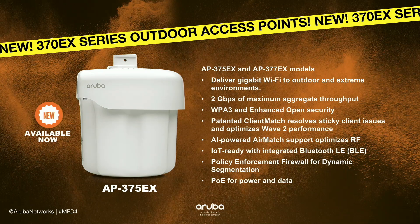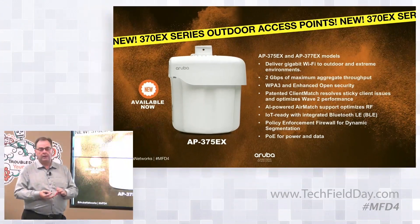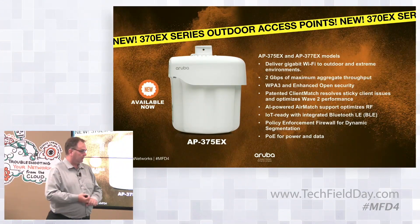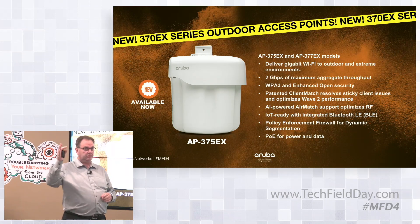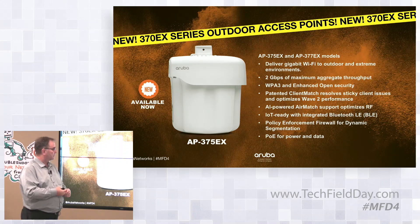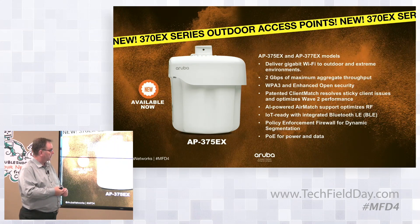People want access to the latest data rates. Because of the fact that we've been able to adapt this product, you can expect that this is something we should be able to carry over into 802.11ax when that happens.